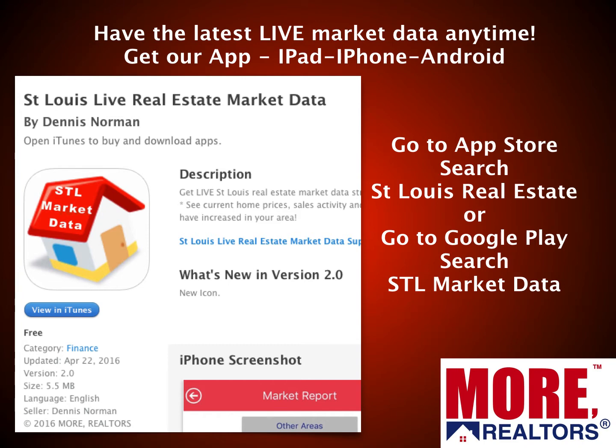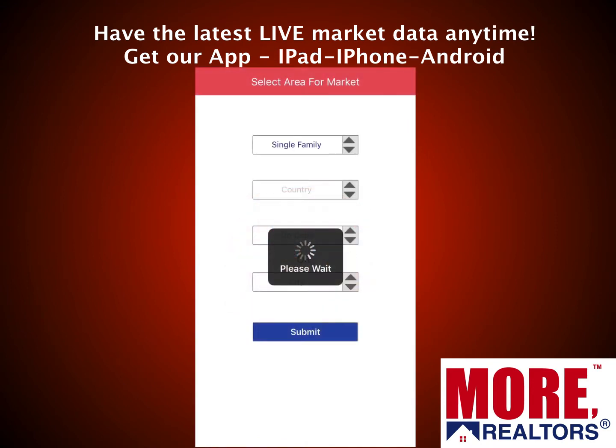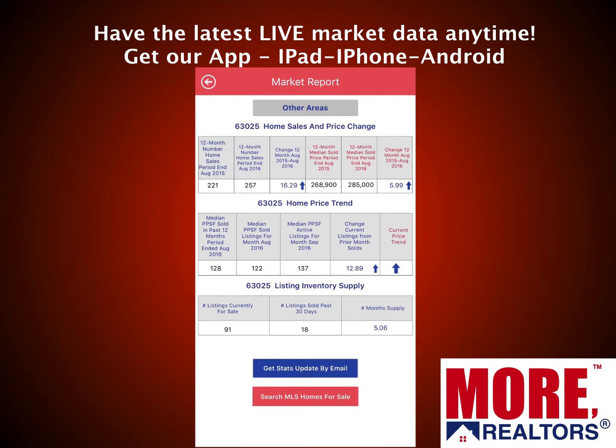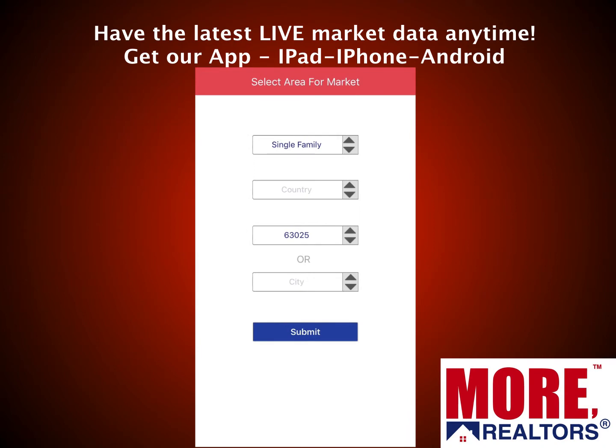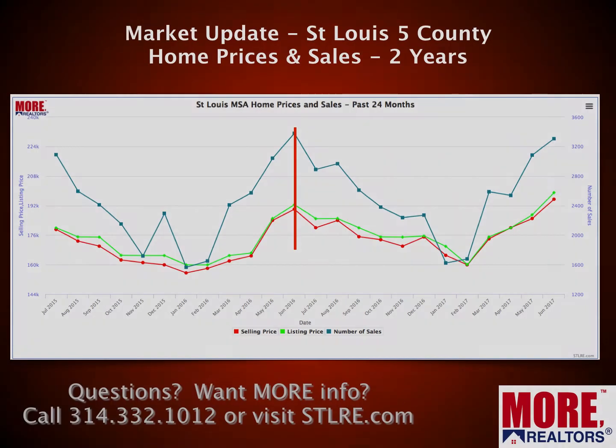In either app you can select any other city, zip, or county in the area to get information. I highly recommend you get it. While you're out driving around neighborhoods checking out homes or condos, you can select whether you want condo data or home data by county, city, or zip — making it very easy to see what's going on in any neighborhood.